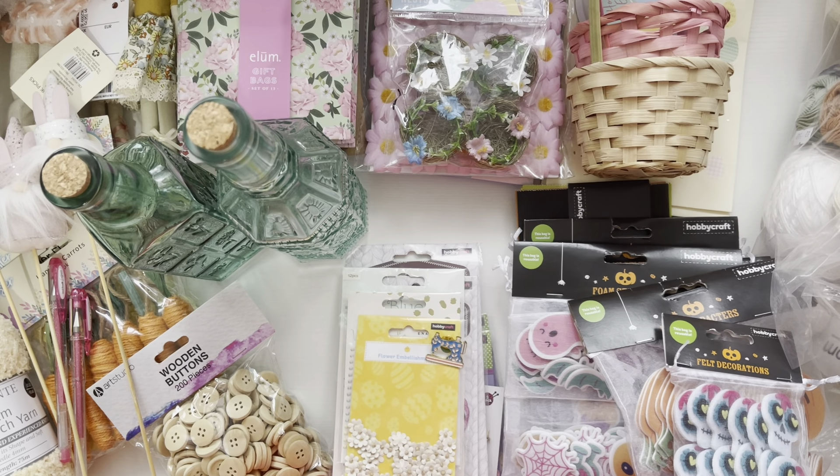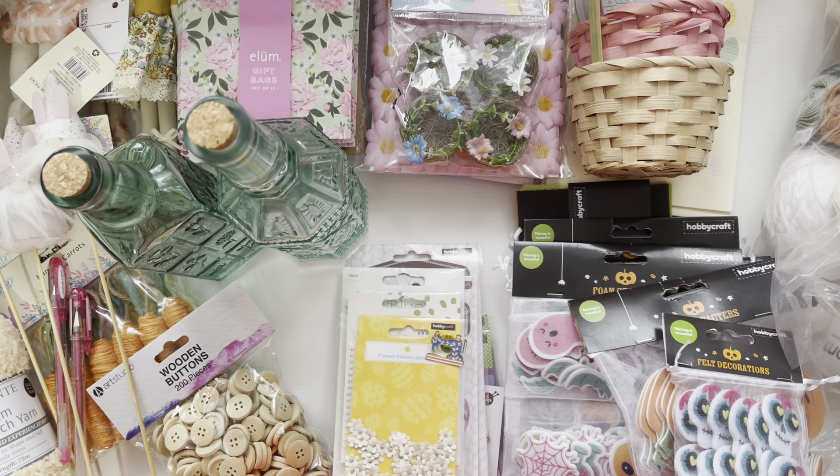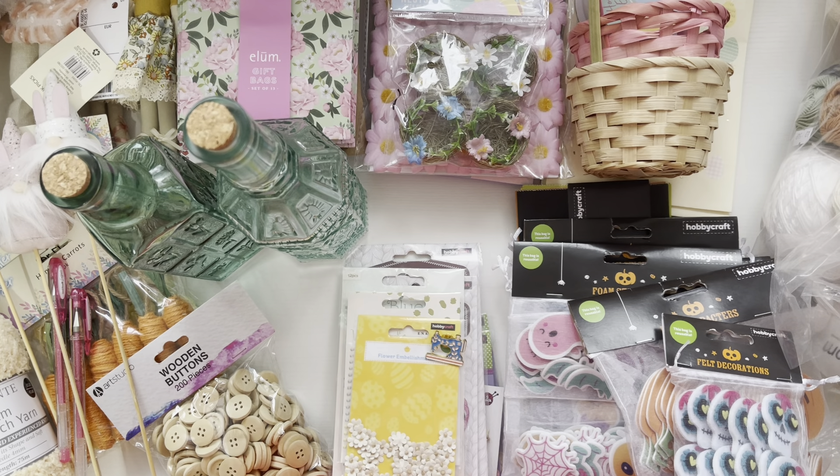Hello everyone, welcome back to my channel. Today I have a fun haul video. A few weeks ago me and my mum went shopping to quite a few different places and I picked up quite a few things.